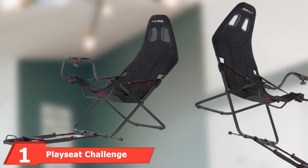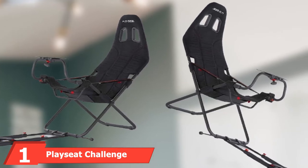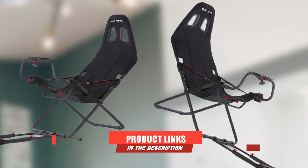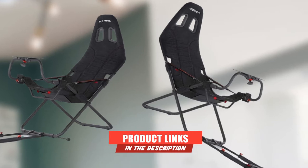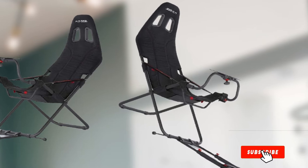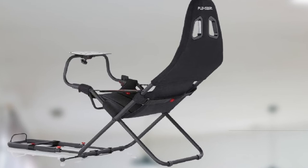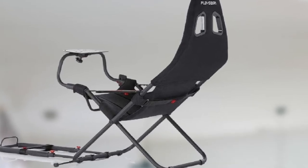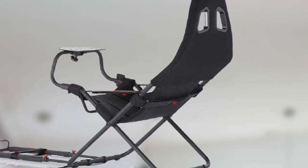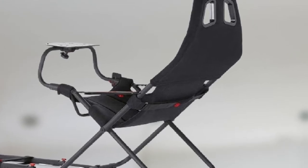At the first position of our list we have the Playseat Challenge. Up next, another Playseat racing chair — the Challenge. In case the Revolution wasn't quite affordable enough for you, this definitely will be. It's my top budget racing chair pick for those looking for something quick and easy to set up, portable, and affordable.